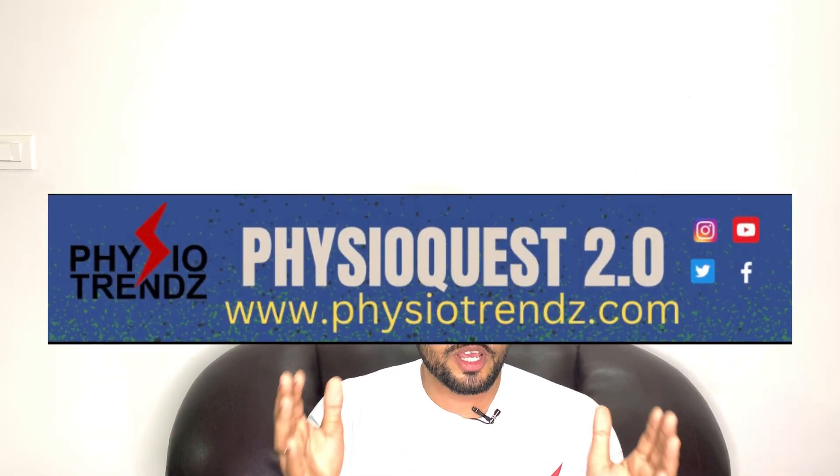Hello everyone and welcome back to PhysioQuest 2.0. Today we are going to discuss question number three which was asked this Friday.